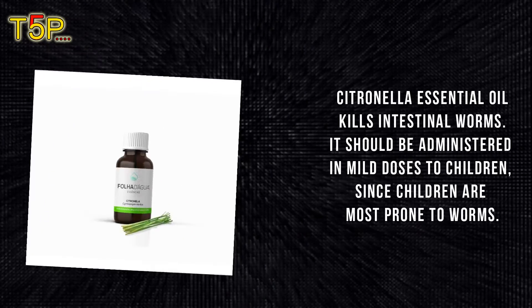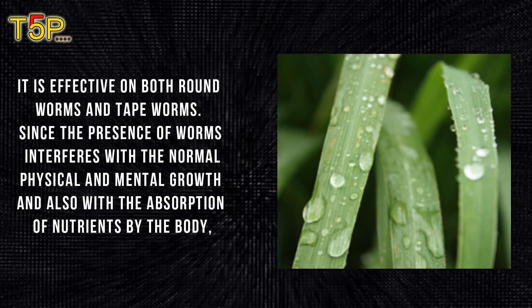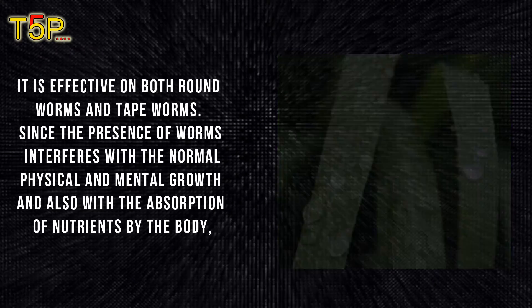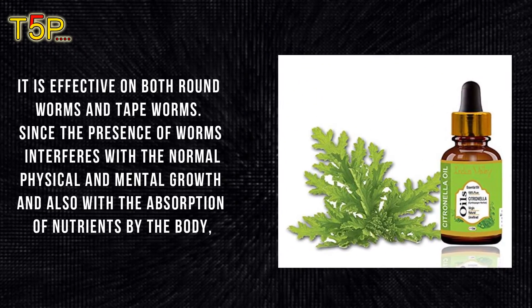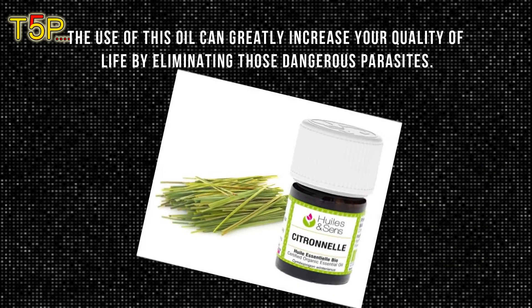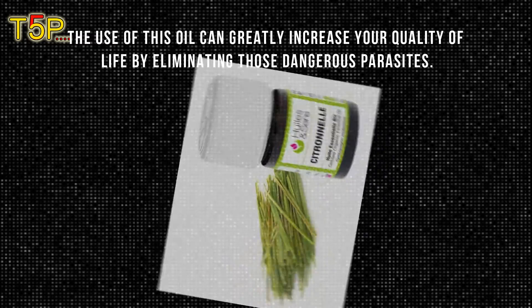Vermifuge: citronella essential oil kills intestinal worms. It should be administered in mild doses to children, since children are most prone to worms. It is effective on both roundworms and tapeworms. Since the presence of worms interferes with normal physical and mental growth and with the absorption of nutrients, the use of this oil can greatly increase quality of life by eliminating those dangerous parasites.